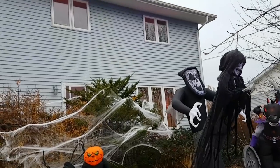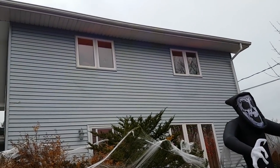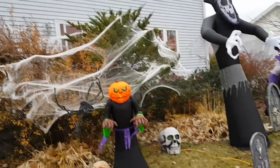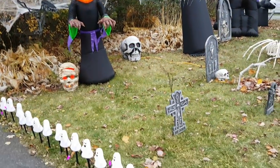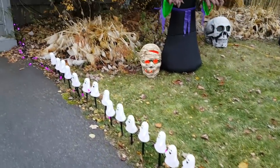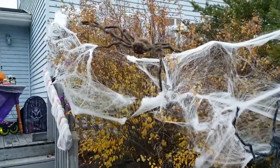Up in the windows we have Freddy and Jason, but they won't be too visible until it gets dark. We have mummies and pumpkin heads and little ghosties lighting the way, with spiders hanging all over the house.